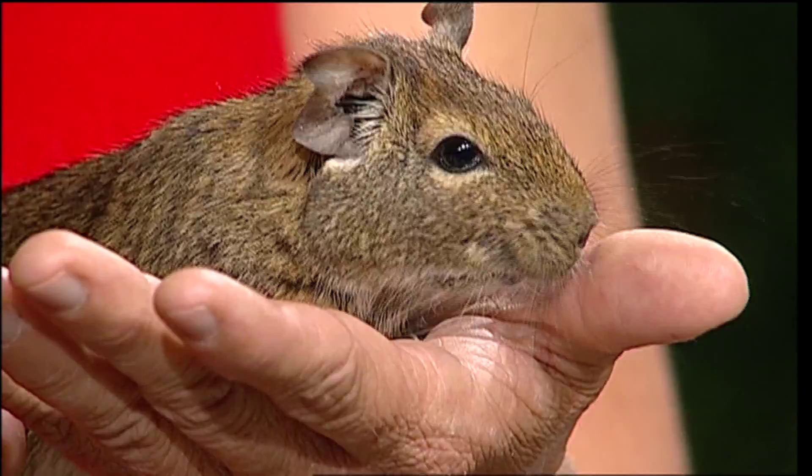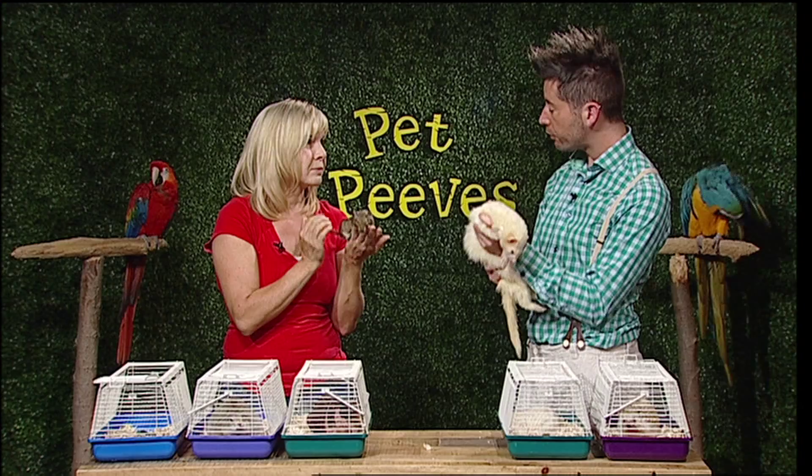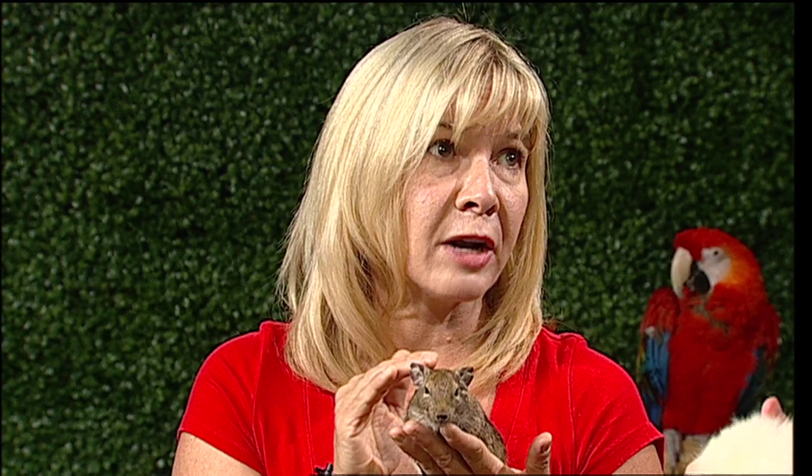What advice would you give to anyone considering an exotic animal as a pet? Do your research — really learn everything you can about the animal you're interested in getting. Research the breeders, and check out chat rooms where you can talk about different animals. Really consider your lifestyle: some of these animals are nocturnal, some need high-energy partners to play with them, and some are more laid back. You really need to know what time you can afford to give to one of these animals.